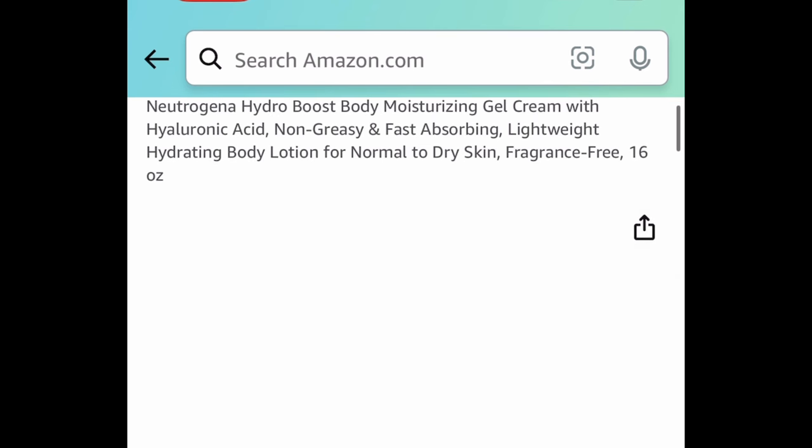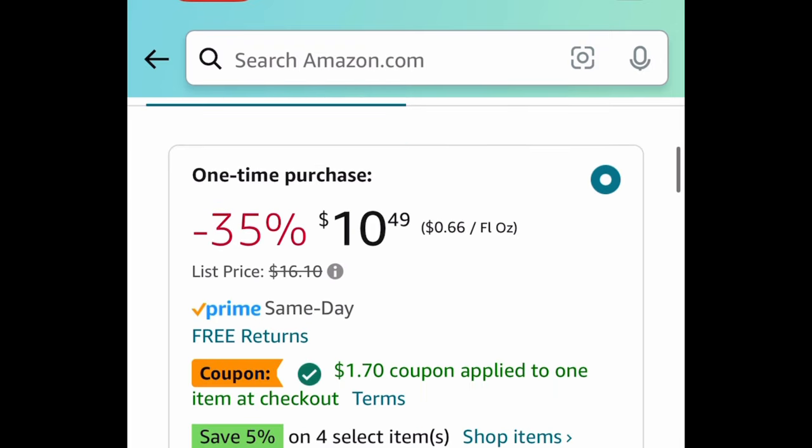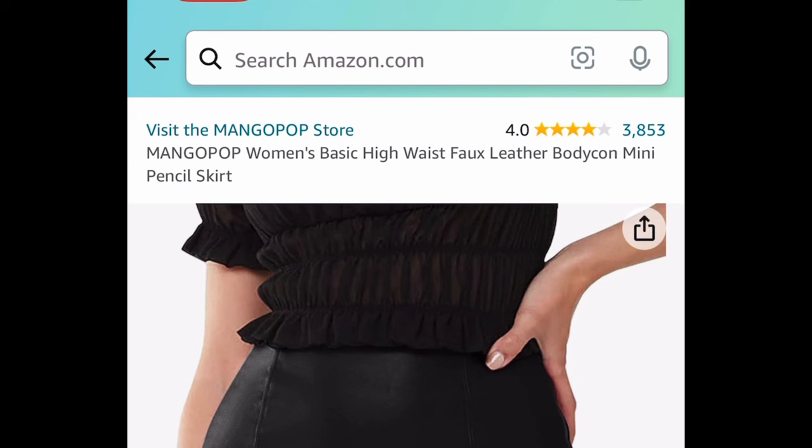Neutrogena Hydro Boost Body Moisturizing Gel Cream — this one is 16 ounce and comes with a coupon. Clip that coupon and get it for $8.79.